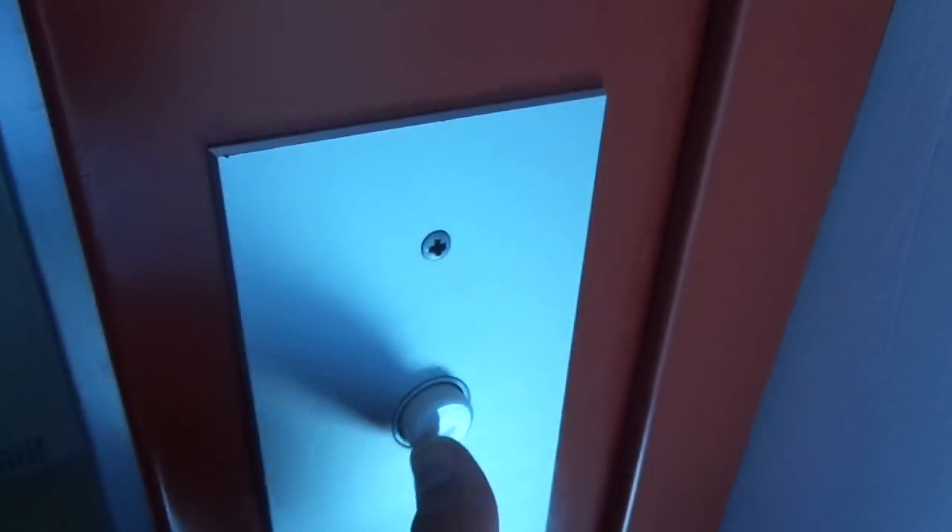Let's see the call button upstairs. It's the same.